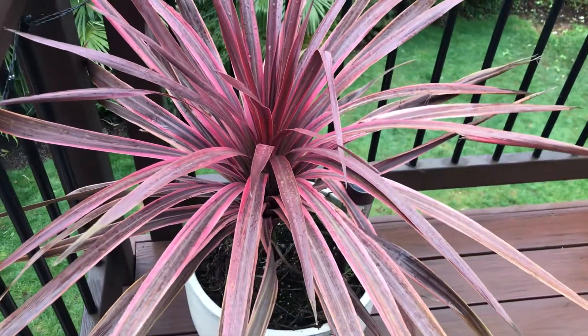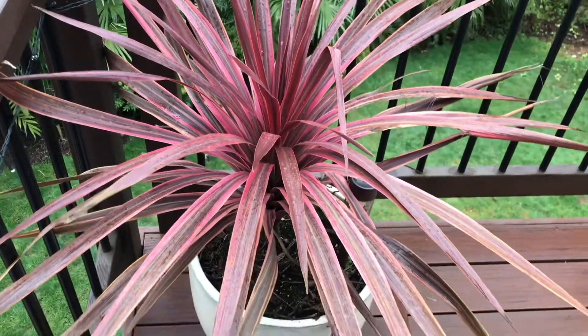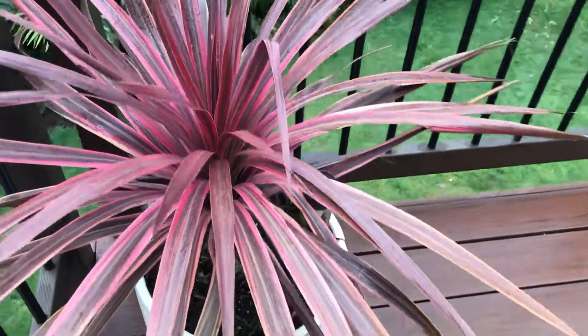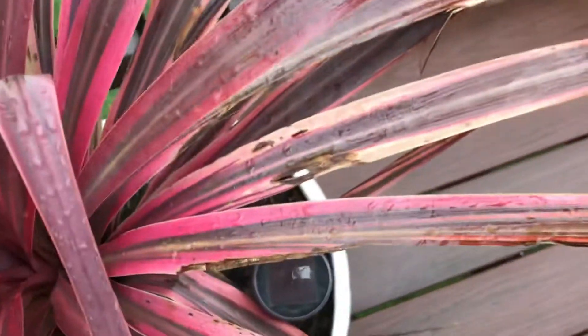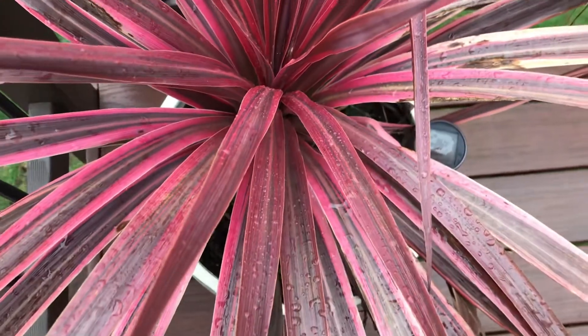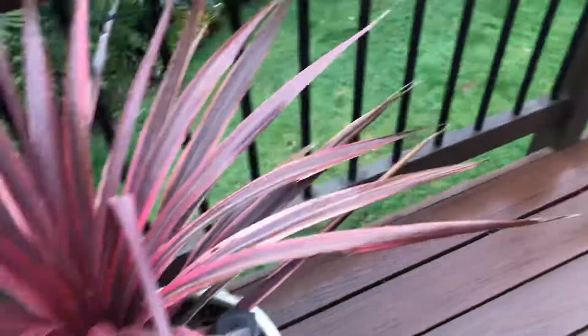I'm kind of surprised because these were encrusted in about an inch of ice and they seem to handle it really well. If you look kind of in the center, everything is undamaged and I'm shocked. Some of the fronds — or leaves, whatever you want to call them — took a bit of damage, but overall some of the older ones are looking a little more tired but doing pretty good.